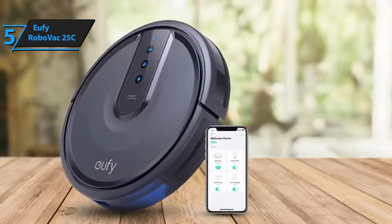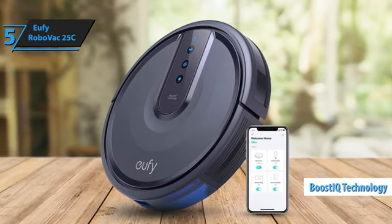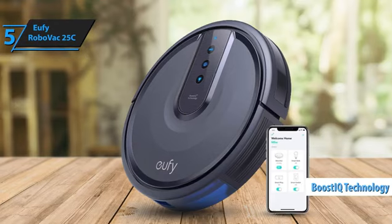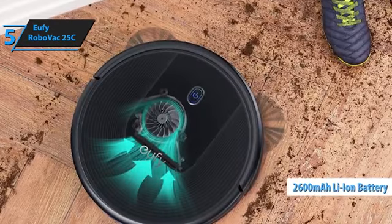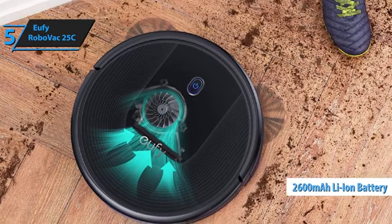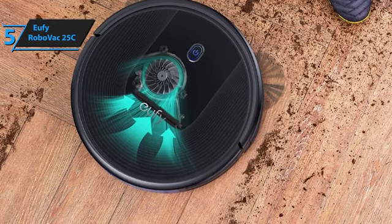Despite this, the RoboVac 25C has plenty of positives. With Boost IQ technology, it automatically increases suction when needed for deep cleaning on tough surfaces. Its 2600mAh Li-Ion battery allows for over 1.5 hours of continuous use, ensuring a thorough cleaning session.